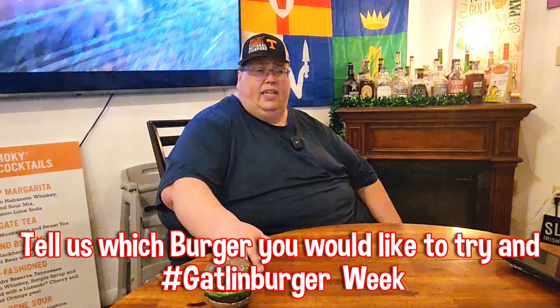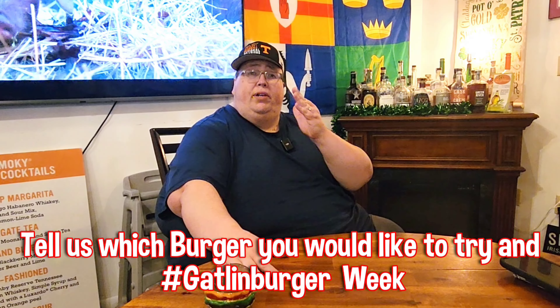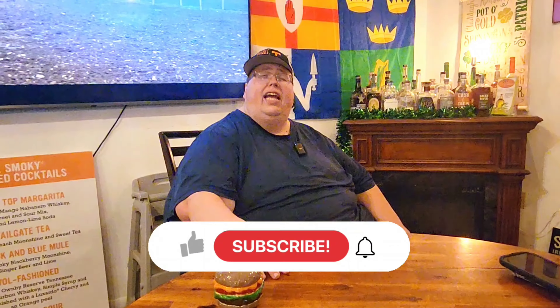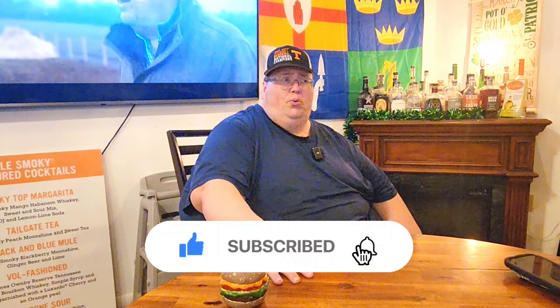This was a really happy surprise — we had no idea they even served food here. We're definitely coming back for a full review. Now that we've finished the challenge, you have the opportunity to win a prize pack — sticker, candle, shirt, keychain, the whole deal. All you have to do is comment telling us which burger looked best to you, and hashtag Gatlin Burger Week. We'll draw the winner on an upcoming live stream.